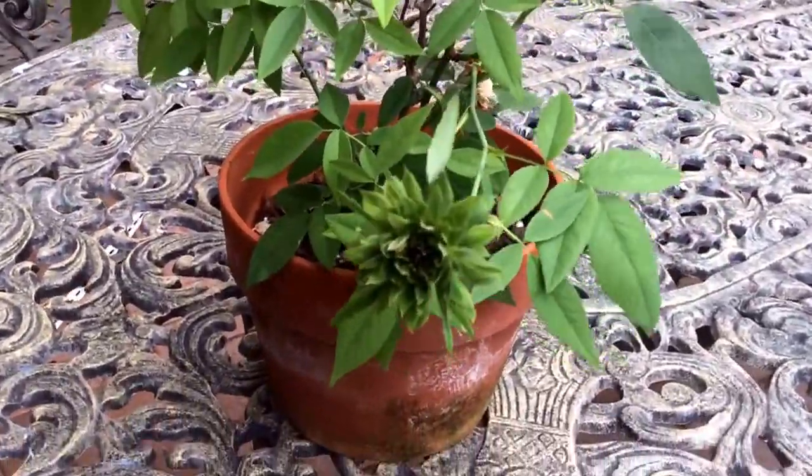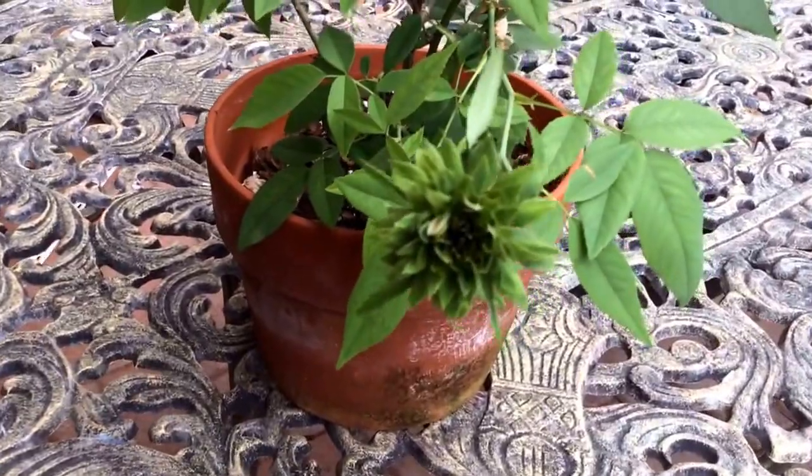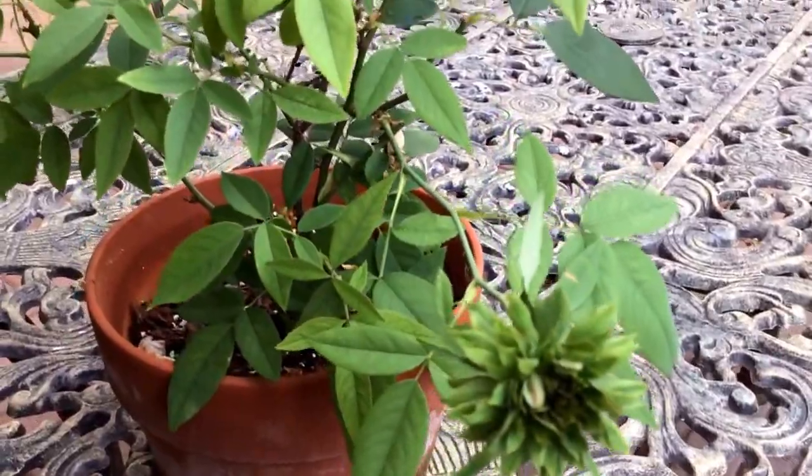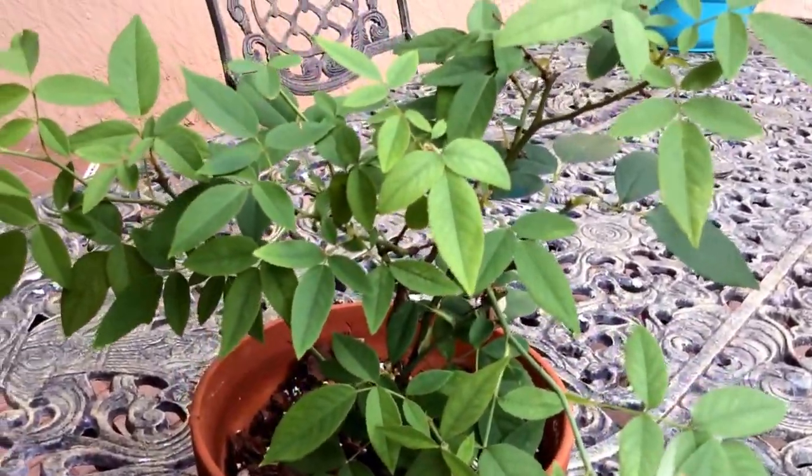Here it is — a small rose, a beautiful, beautiful flower and a clean plant.